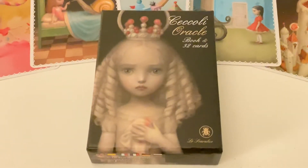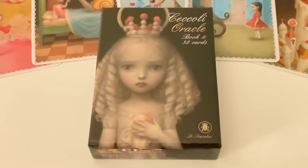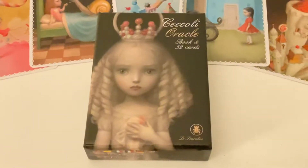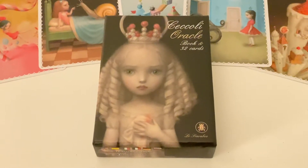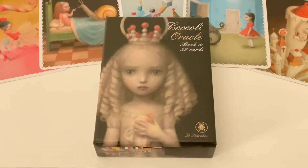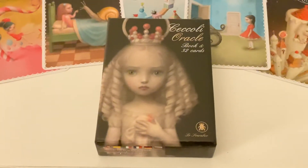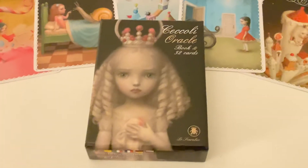Hi everyone, I hope you're doing well today. I just wanted to share this beautiful oracle deck with you. This is actually an old one — I got it about over a year ago, but I was clearing out my decks and I found this. Of course, I had to share it here.